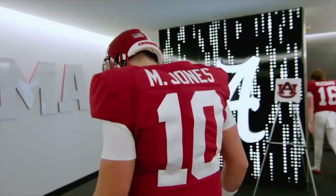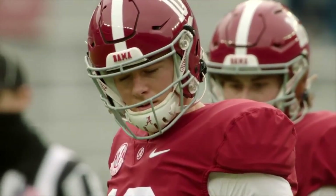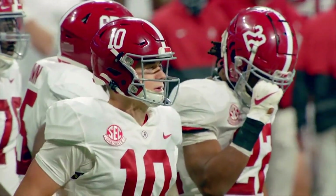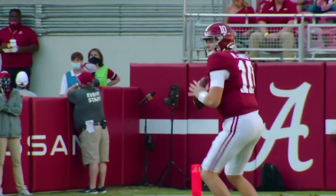Mac Jones put himself on the map and has even climbed into first round conversations after his redshirt junior year at Alabama, where he put up 4,500 yards, 41 touchdowns, and led Alabama to the college football championship.